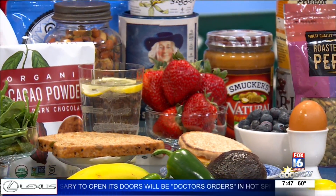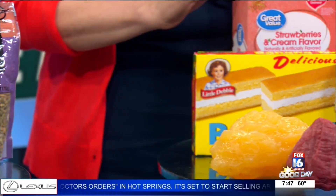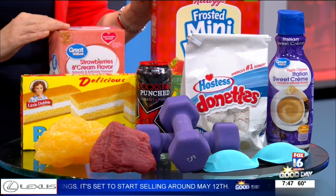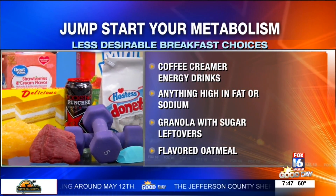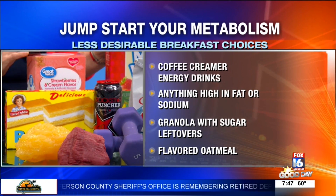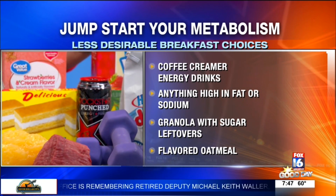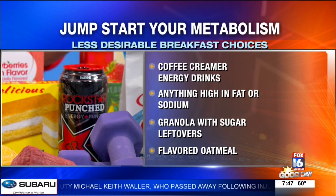And then we have not-so-good things over here, right? All foods can fit in — no one's perfect — but we want these no more than 20% of the time. These are highly processed foods and they actually slow down our metabolism. A lot of people think that energy drinks help us, but they don't. They only help for about 45 minutes and then they take us into a nosedive.